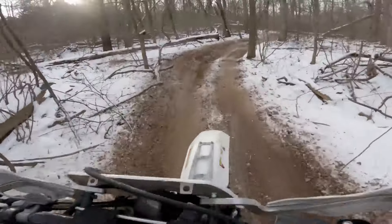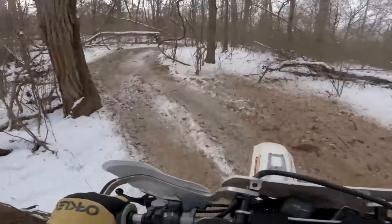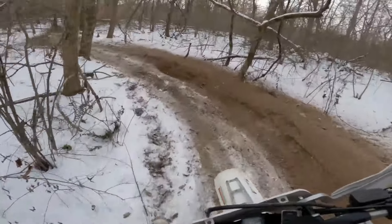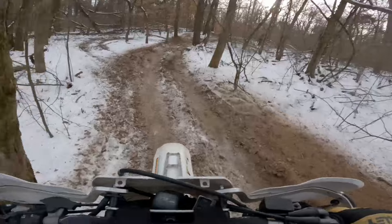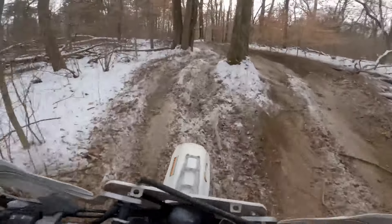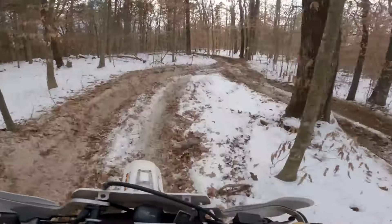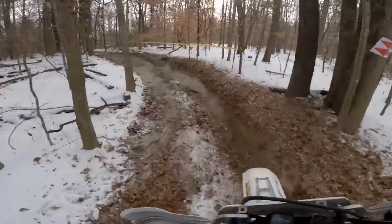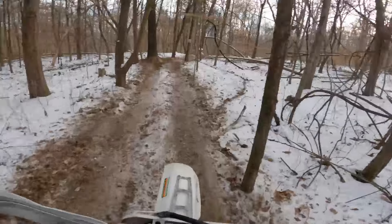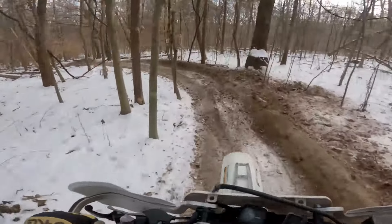I feel pretty good today after doing this race. Usually I'm pretty sore 24 hours after the fact, but I think since basically this was just a first-gear trail ride, you expended a lot of energy just kind of keeping the thing upright. And of course if I had to pick it up that took some strength, but otherwise it was kind of a low-intensity race.